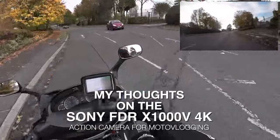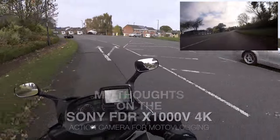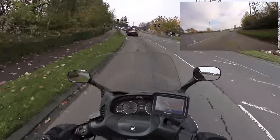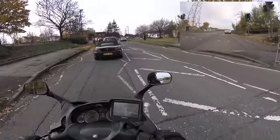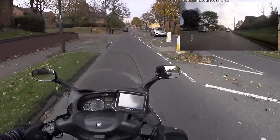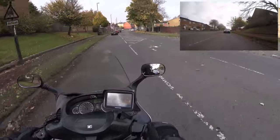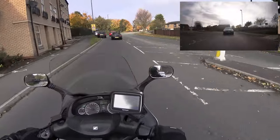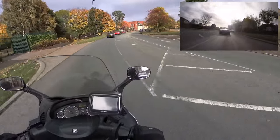Good day everybody and welcome to the channel. I hope you're all having a great day. I am currently off to the town centre going to meet a friend and pick up some birthday presents for my little brothers and sister. So I thought today I would give my thoughts on this Sony X1000V. I think I've put plenty of hours through it now, plenty of riding hours and editing hours, to actually give my thoughts on it and a decent comparison against other popular brands.